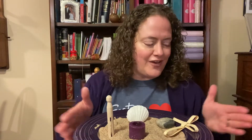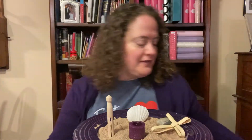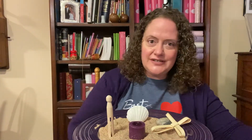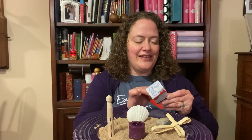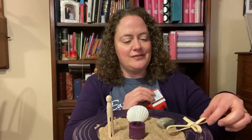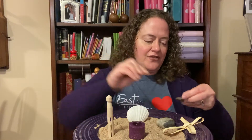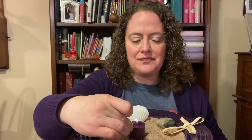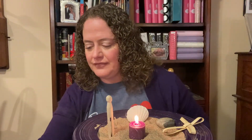We certainly don't want to start it on fire, do we? Because it would probably burn pretty well. Find your matches if you are an adult or have an adult close by, and go ahead and light your candle.